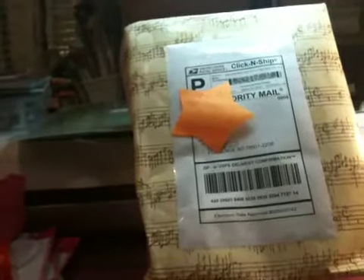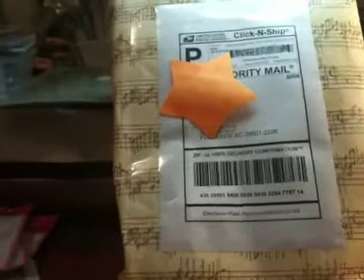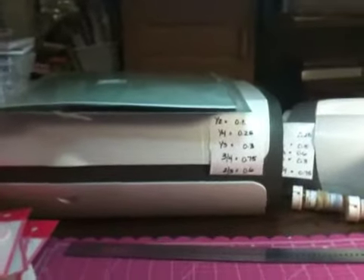I am so thankful and grateful that she did. I really appreciate it, Alyssa — thank you so, so very much. So let's get started and I'll show you what I got in my box and share it with you.